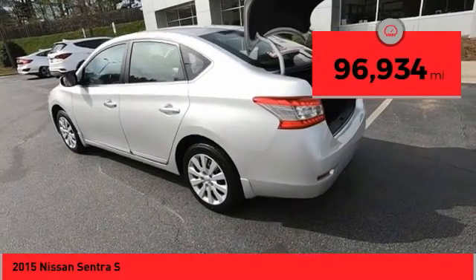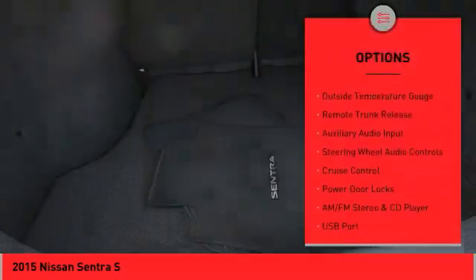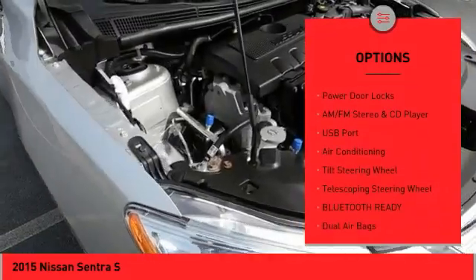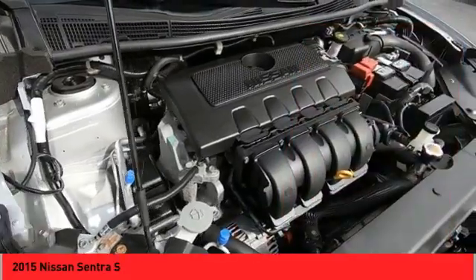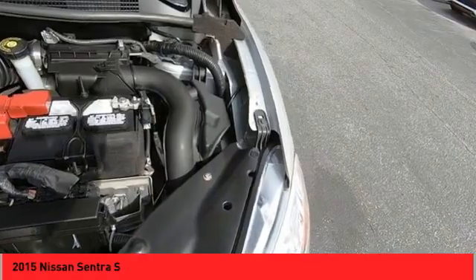Here are some of this vehicle's great options: power mirrors, traction control system, daytime running lights, wheel covers, outside temperature gauge, remote trunk release, auxiliary audio input, steering wheel audio controls, cruise control, and power door locks.